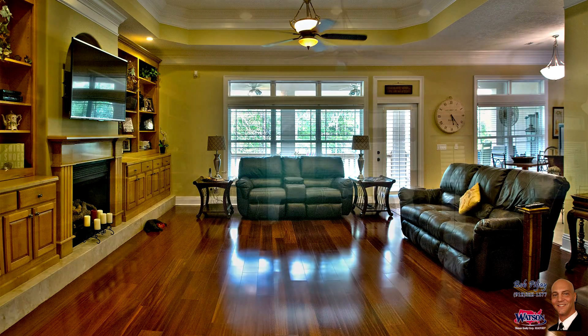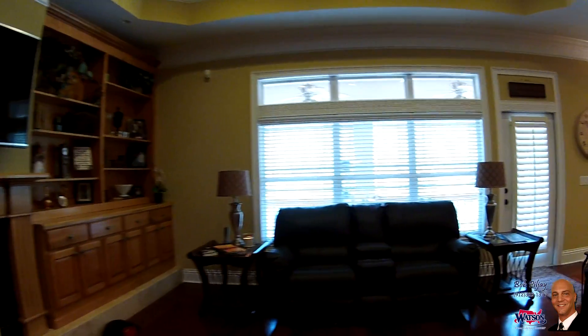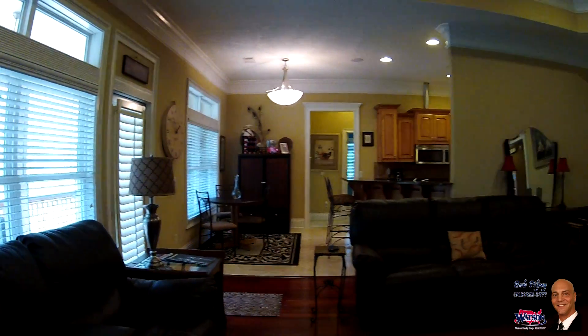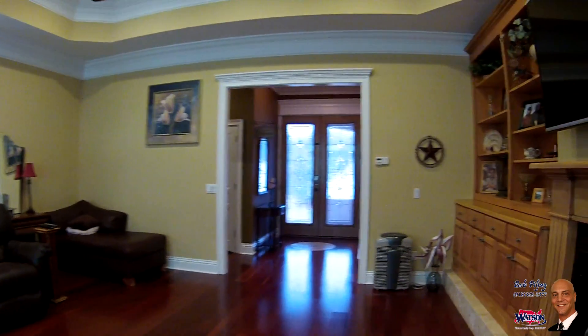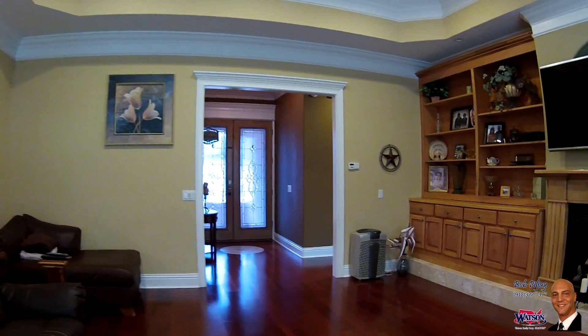As we enter into the expansive 21 by 20 living room, notice the gleaming cherry wood floors, solid oak built-ins, double crown step ceiling, and gas fireplace. 104 Justin Cole also has built-in surround sound throughout the whole home, including the garage. Now you can enjoy your favorite tunes or movies from just about anywhere.